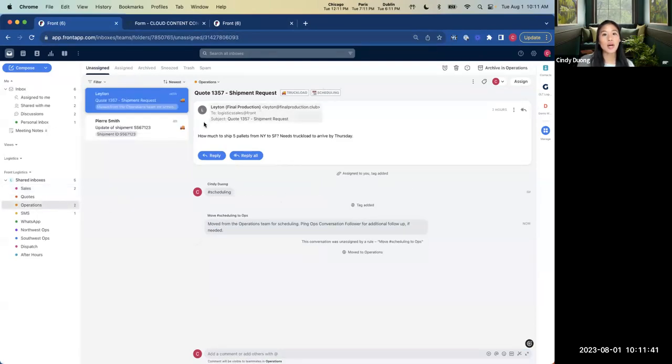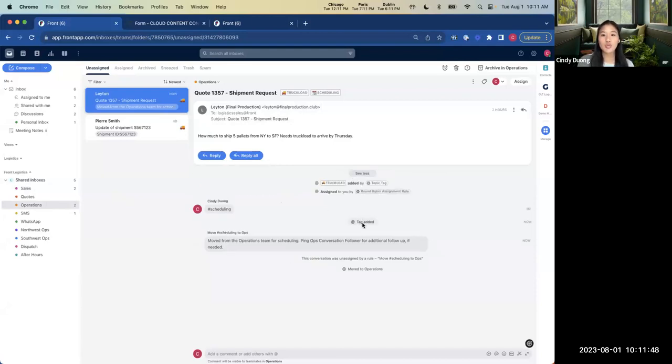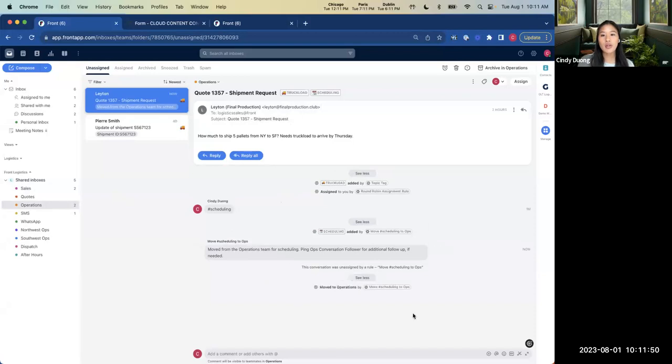Looking at the operations inbox, here is that conversation ready for the operations team to take over and schedule the shipment. If I expand all of this, we can see the full audit trail of the conversation, which builds accountability and shows you the complete message journey. One of the logos Teresa showed earlier was SS Forwarding, and they were able to reduce their email volume by 80%, equal to 725 emails per day, thanks to some of the features we just saw in Front.